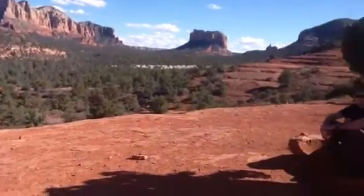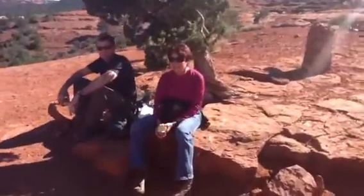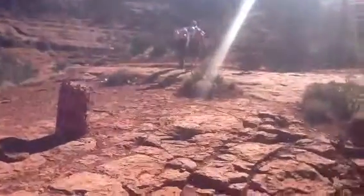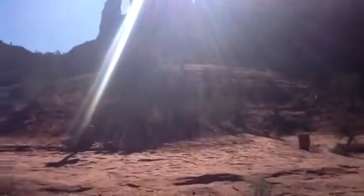Here we are at Cathedral Rock. A little lunch break, okay, and refreshments. Getting ready to go up and do the big hike up the backside of Cathedral Rock.